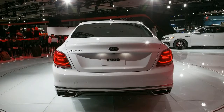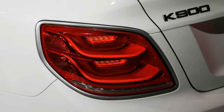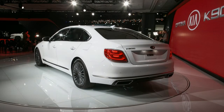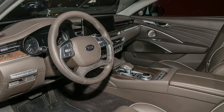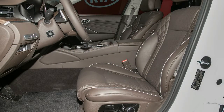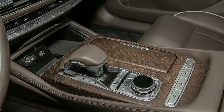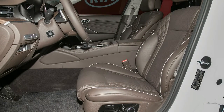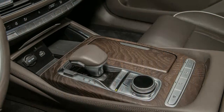Instead of a traditional gauge cluster, the K900 comes with a customizable 12.3-inch instrument cluster display and can be paired with the optional 9.7-inch head-up display. A 17-speaker Harman Kardon/Lexicon audio system will also be available, featuring selectable modes including stereo, on-stage, and audience. The 2019 K900 will also feature an ambient lighting system with a choice of 64 colors, with seven special ones made in collaboration with the Pantone Color Institute.